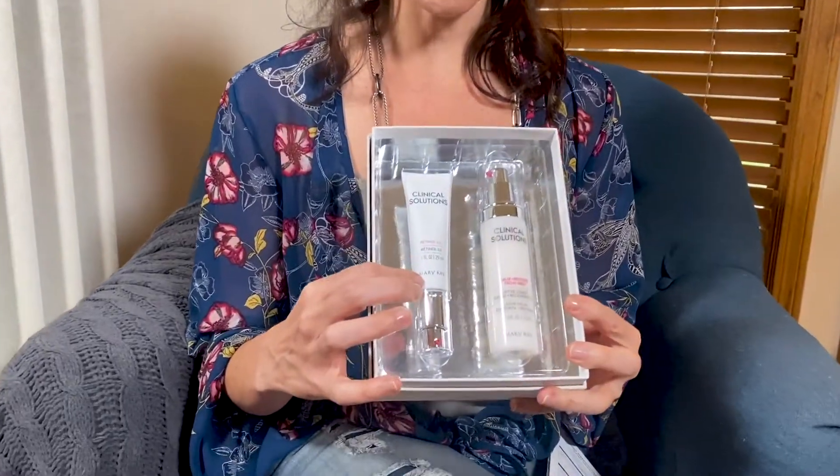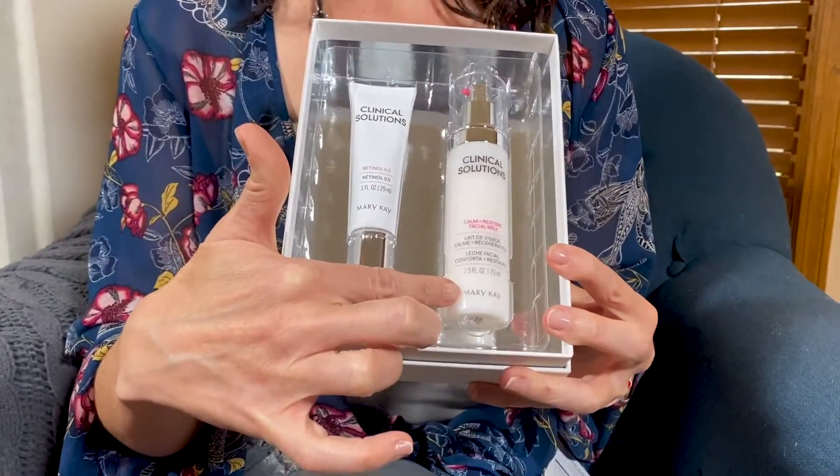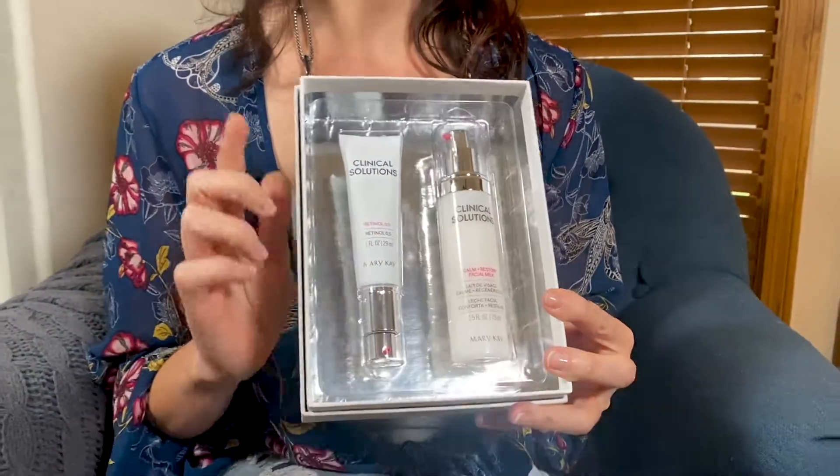You do a pea size of the retinol with a full pump or two of the facial milk. You would do that one time a week on the same night for two weeks. Then the next week you increase — you do pure retinol, a pea size on your face, followed by the facial milk.